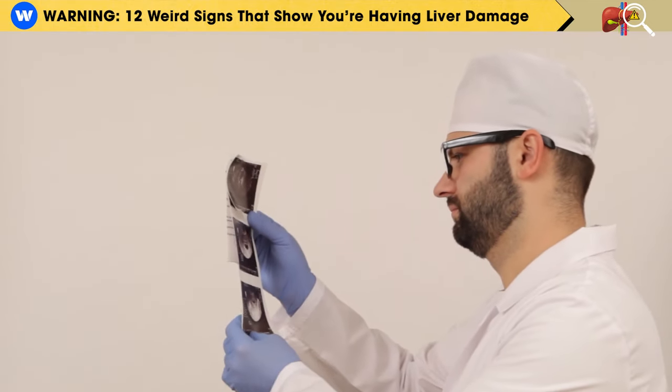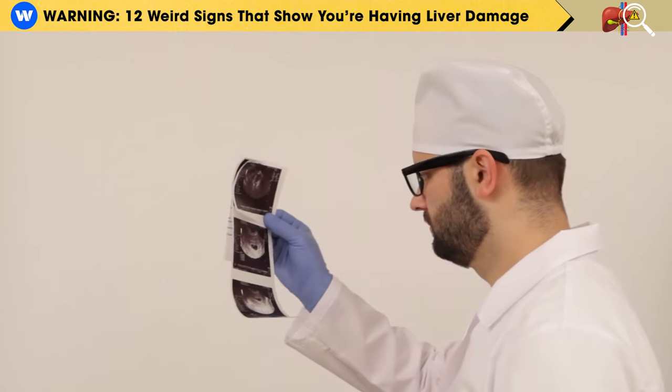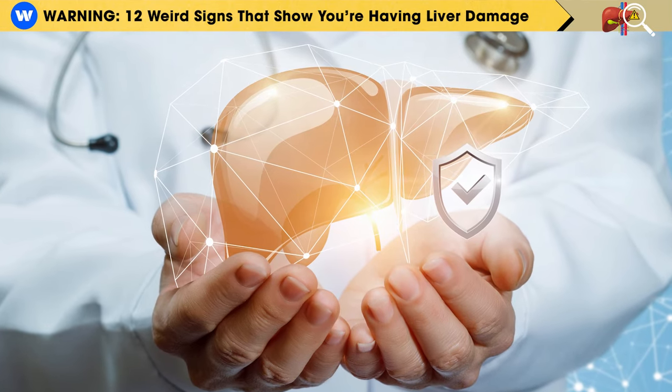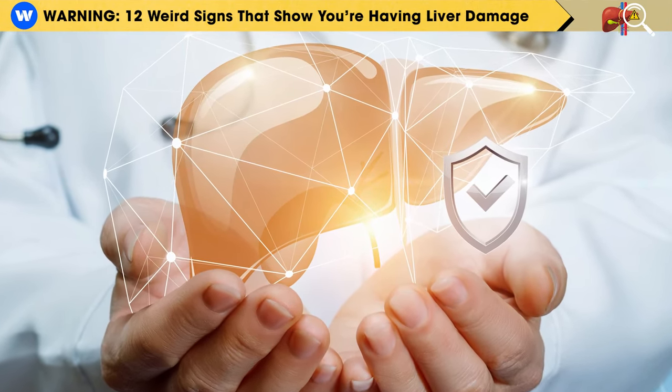This is a simple, painless examination that employs sound waves to produce an image of your liver and its blood vessels, helping identify any fat accumulation. Fortunately, the liver is one of the body's organs with a remarkable ability to completely heal and regenerate itself.